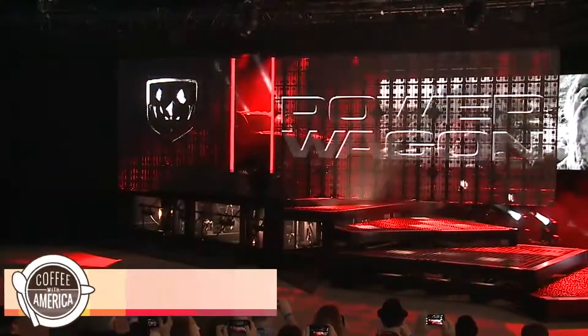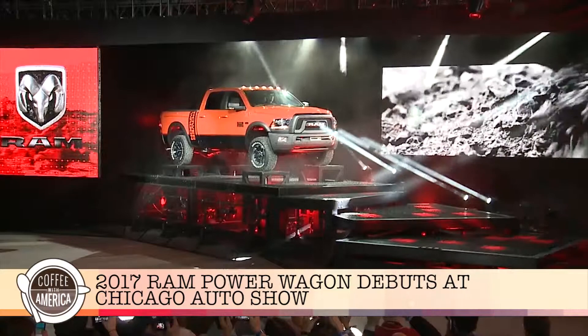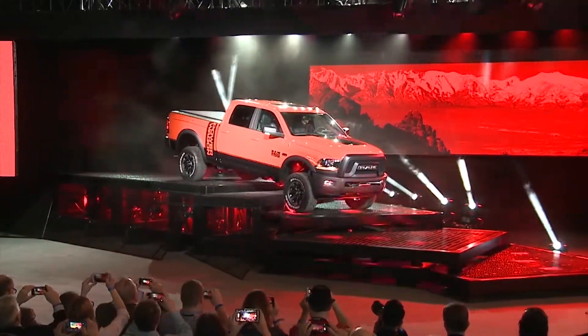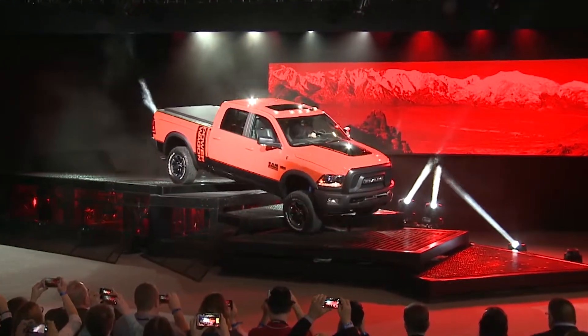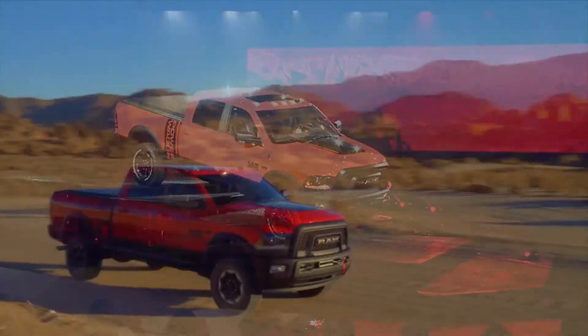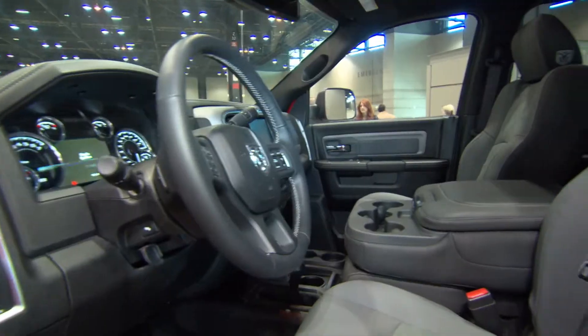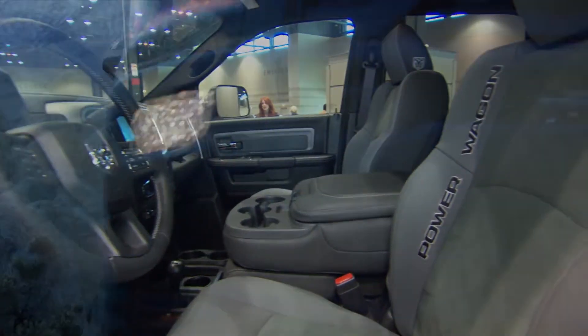The 2017 Dodge Ram Power Wagon made a splash at the Chicago Auto Show — not just for its impressive new colors and grille design and how it looks on the road, but for what it can do off-road. Premiering at the annual Chicago Auto Show is the new, highly anticipated Ram Power Wagon, engineered to conquer the great outdoors, receiving all new exterior and interior design elements to match its rugged behavior and off-road lifestyle.